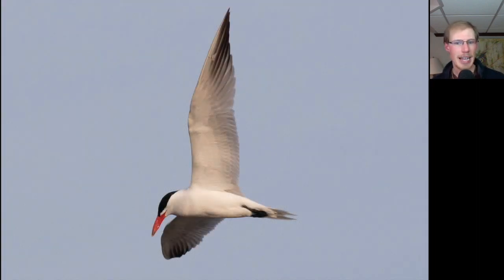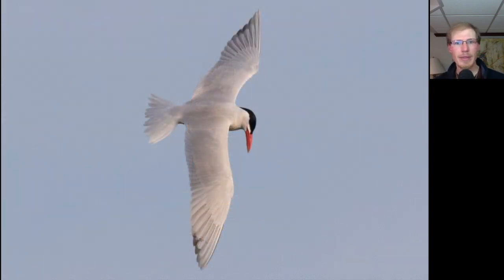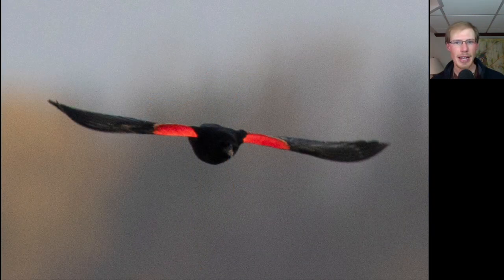Here we have a Caspian Tern — notice that it has a forked tail but not the long streamers like we saw in the Common Tern, and also the bill was just really big and thick. Here's the top side of the same Caspian Tern, and Caspian Terns are the largest tern in the world, so quite a significant bird. And here's a male Red-winged Blackbird coming at us, really showing off those red shoulders.